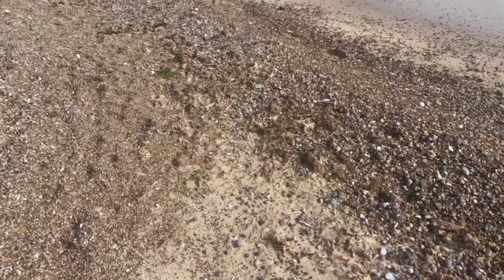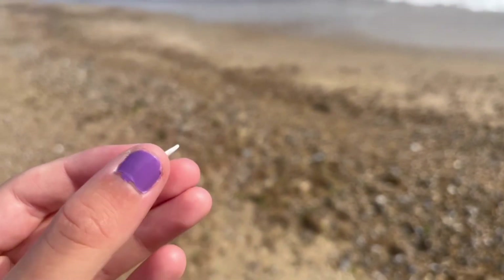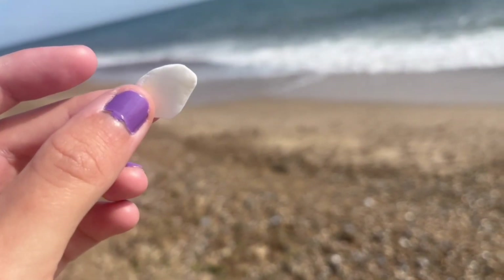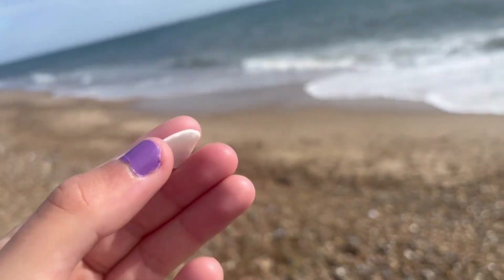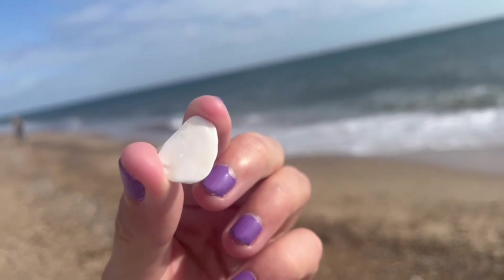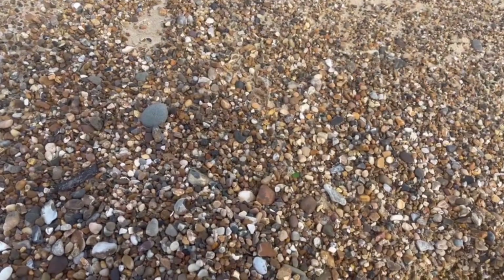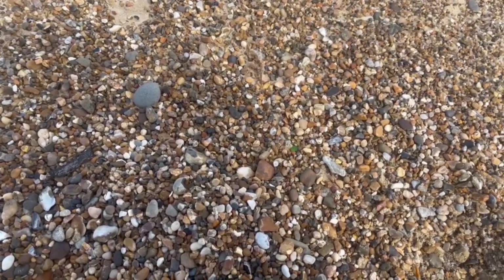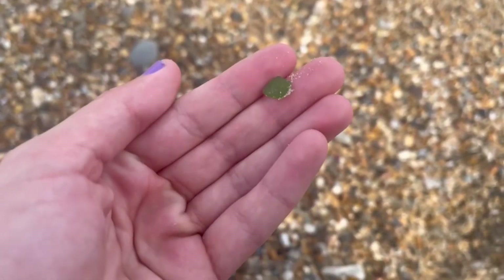We're out on the beach and I have a find. I found this — it's a bit of a shell. It's the mother of pearl bit. I'm trying to get it so you can see the glisten. There it is — you can kind of see it there. It's also pretty. I just thought it was a bit of shell, but yeah, hopefully we've got another bit. There it is. Lovely, lovely.